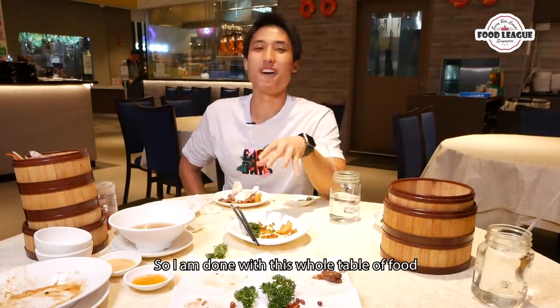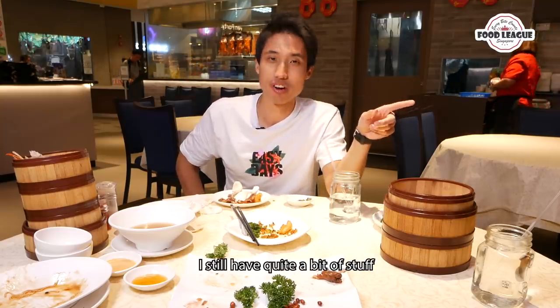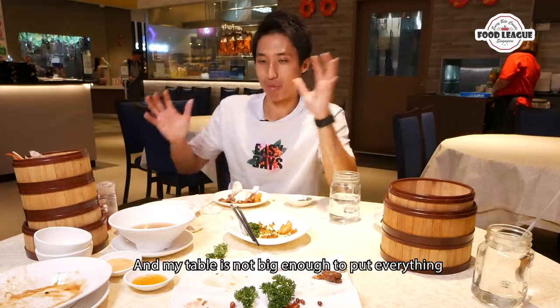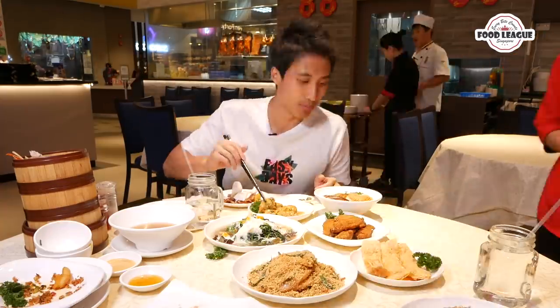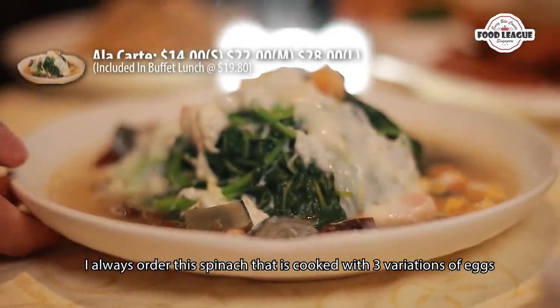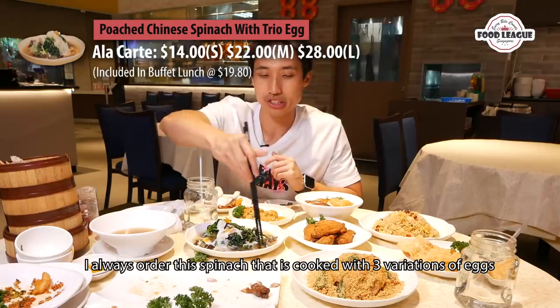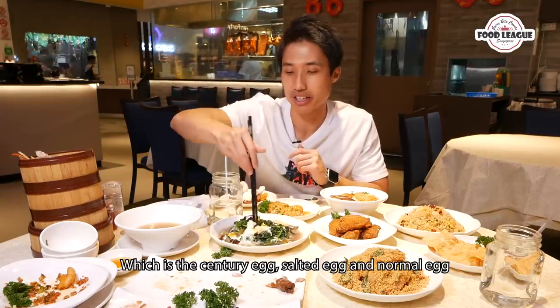I'm done with this whole table of food, but to be honest it's not the entire menu yet. I still have quite a bit of stuff which they are prepping, and my table wasn't big enough to put everything. Here's the rest of the stuff — I always order this spinach. It's Chinese spinach cooked with three variations of eggs: the century egg, the salted egg, and the normal egg.